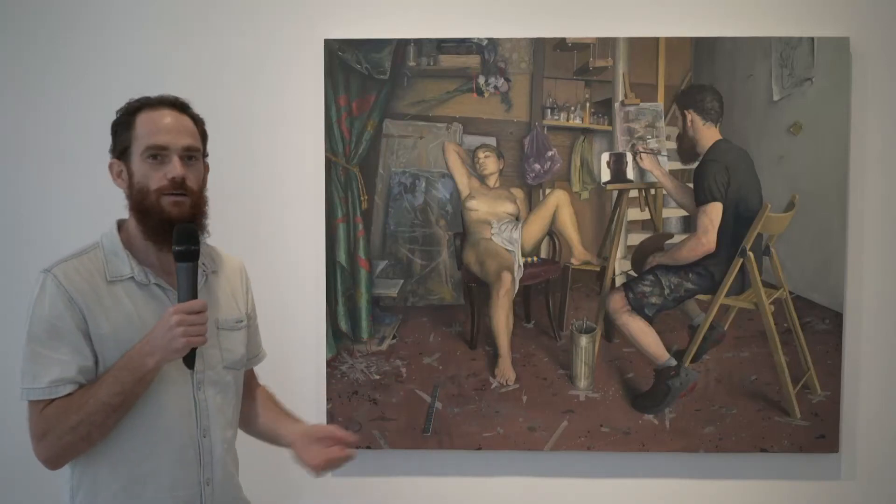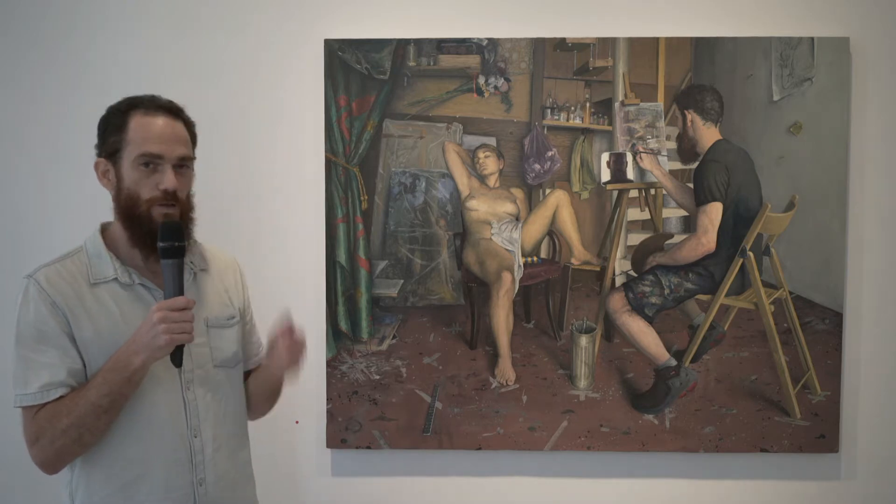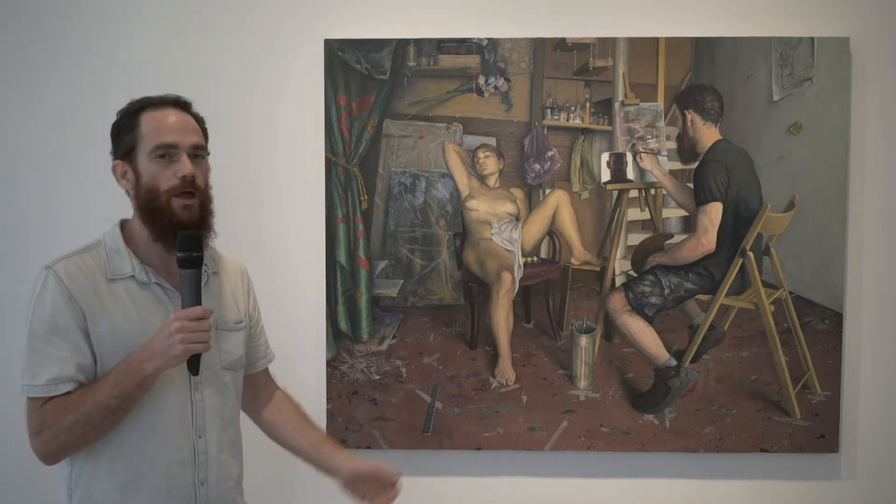This is the painting, The Muse Coming in my Studio, and it was a painting that was also made in Paris, in my studio in Paris.